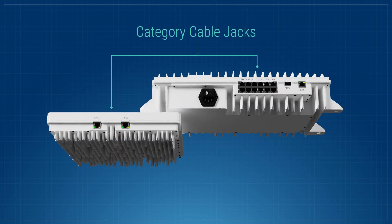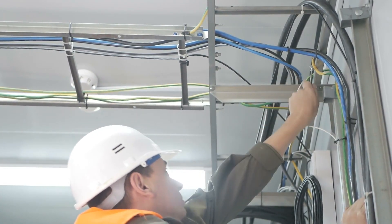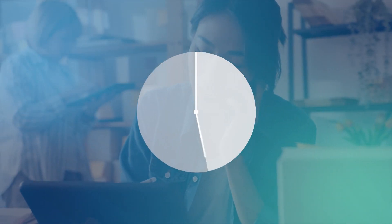Like all Nextivity's CellFi products, Quattra EVO uses category cabling and can be installed by one of our expert partners quickly and with minimal disruption to your customers and operations. Some customers are up and running in as little as one day.